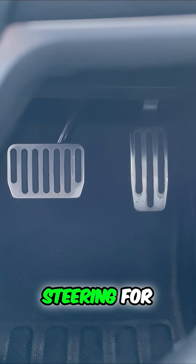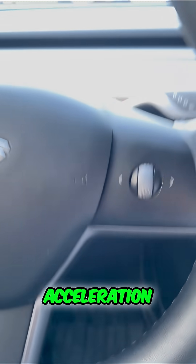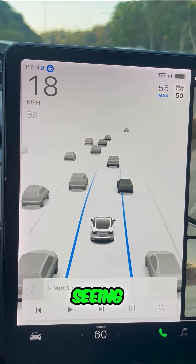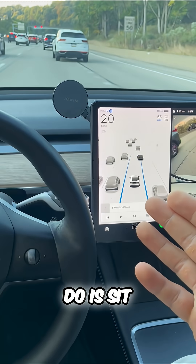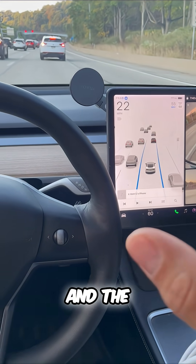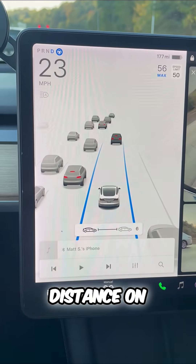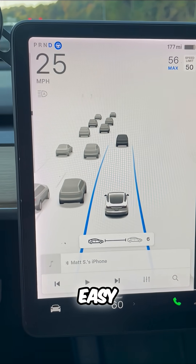What's happening is my Tesla is steering for me, applying the brake and acceleration, and you can see even when traffic is approaching, my Tesla is seeing everything. All I have to do is sit back and monitor the road. The great part is you can customize the following distance on your screen with your scroll wheel, and it's that easy.